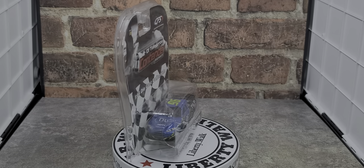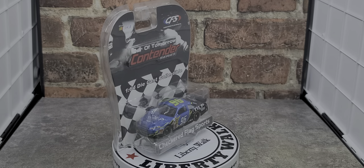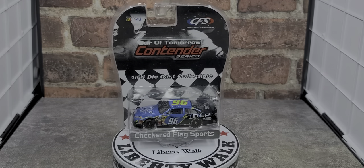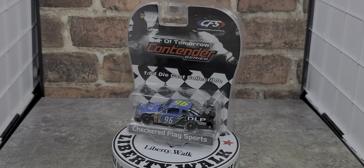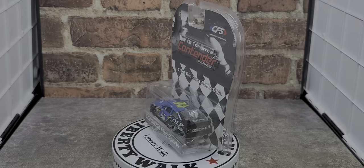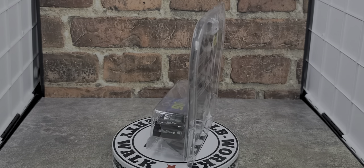Hey everyone, Jason back once again with another NASCAR diecast review. Today we'll take a look at the Checkered Flag Sports 2007 Tony Raines DLP Texas Instruments Chevrolet Impala SS 1:64 scale NASCAR diecast. This car is an awesome release from way back in 2007.